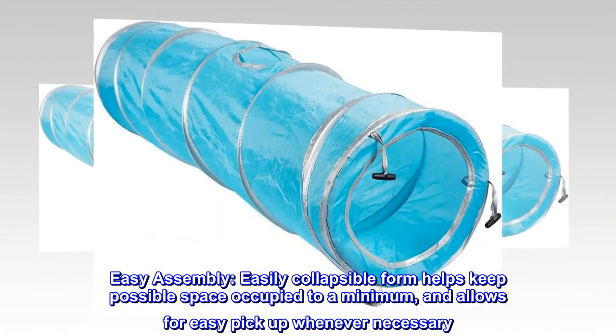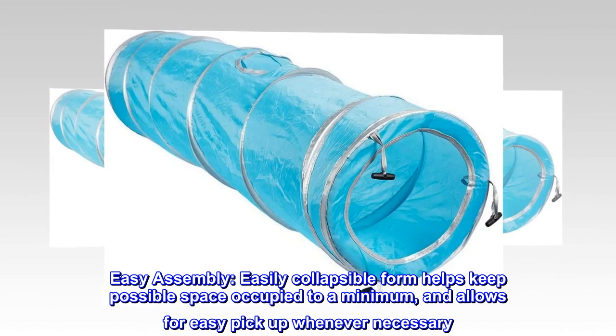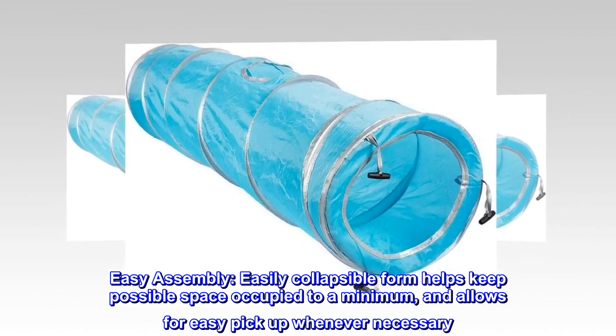Easy assembly. Easily collapsible form helps keep space occupied to a minimum and allows for easy pickup whenever necessary.